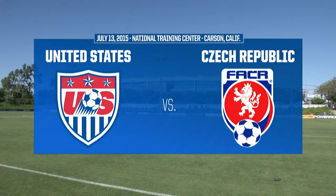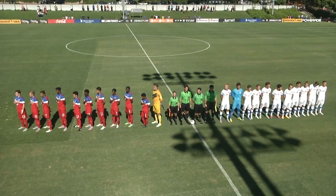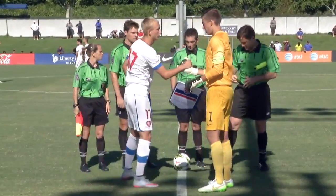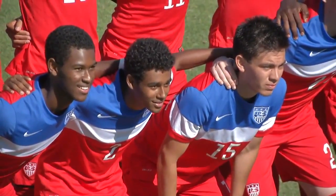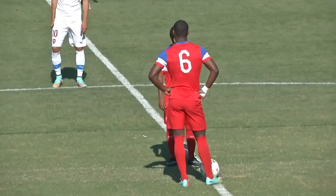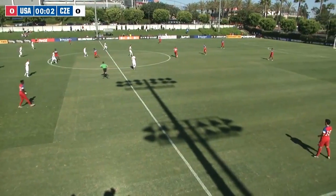We're all set for day two of the U18 Men's National Training Center Invitational between the U18 USA and the Czech Republic. It's a pleasure to be here on U.S. Soccer's YouTube page as the USA come into match day two on the back of a 2-1 loss to Uruguay — their last game of the cycle before the U18s turn their attention to the 1999ers.